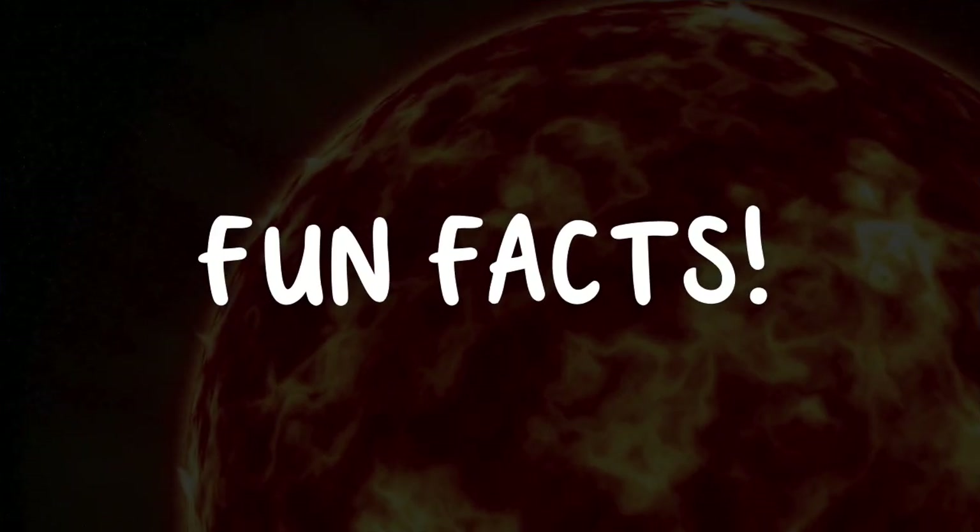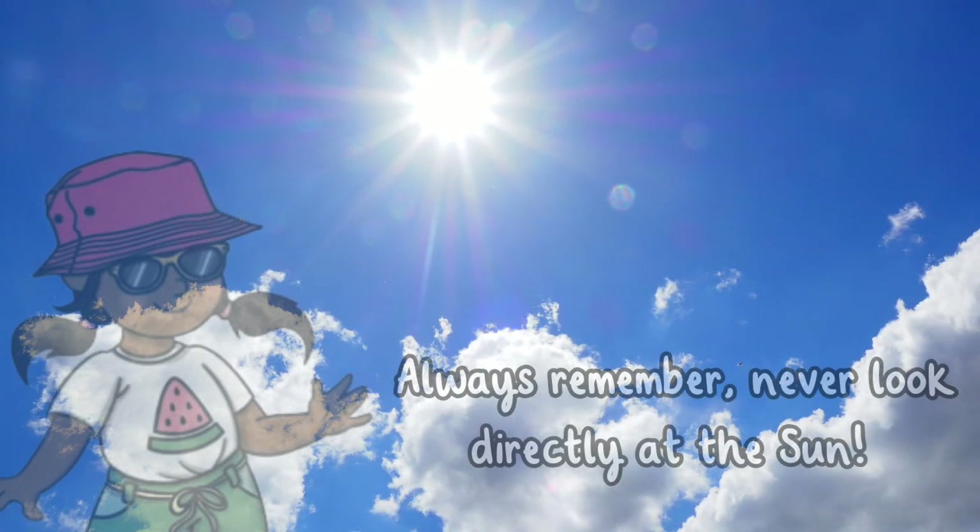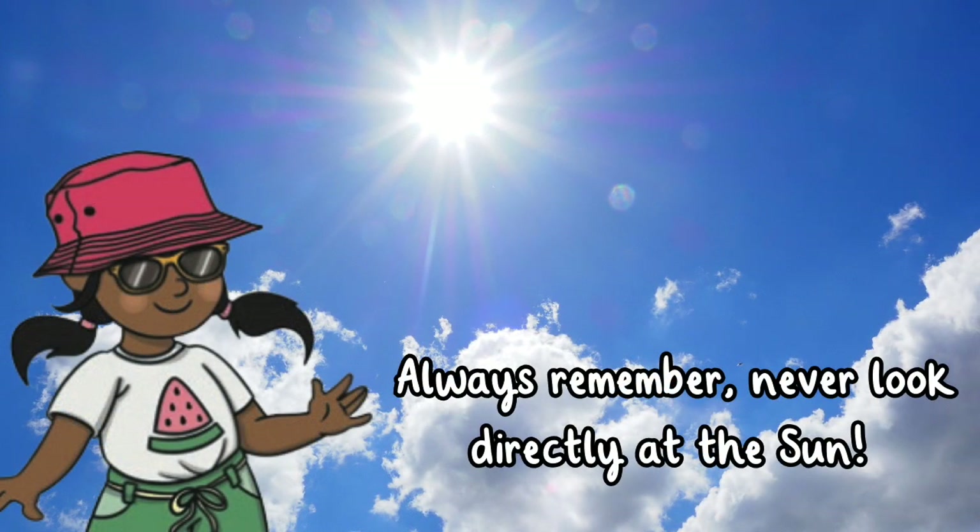Fun Facts! The sun gives us energy and helps plants grow by providing sunlight, which plants use to make food — this energy eventually makes its way to us. Always remember, never look directly at the sun, as it can seriously damage your eyes.